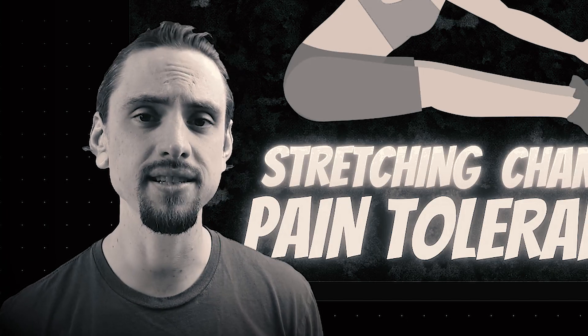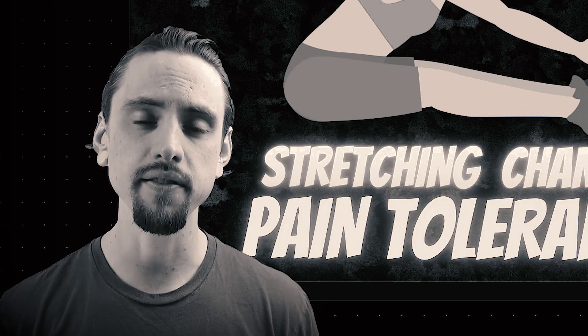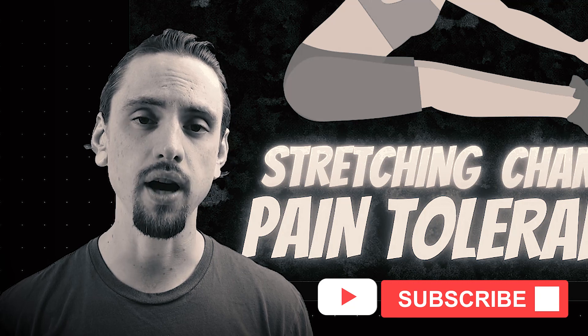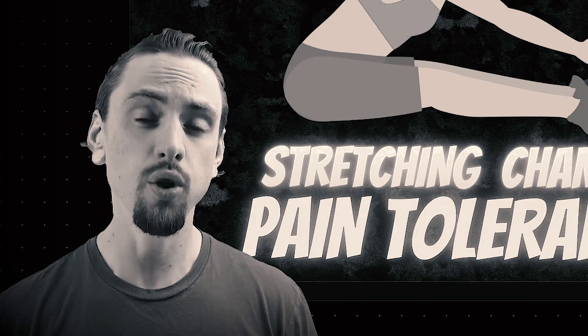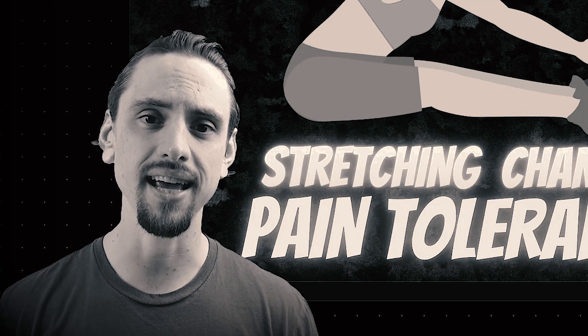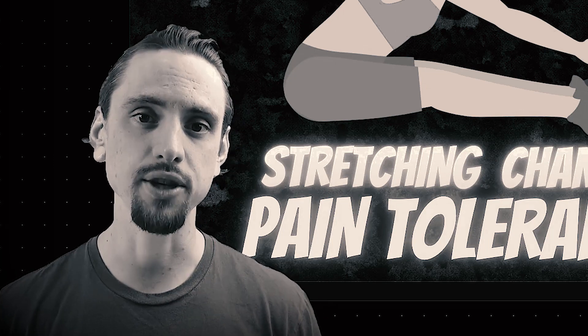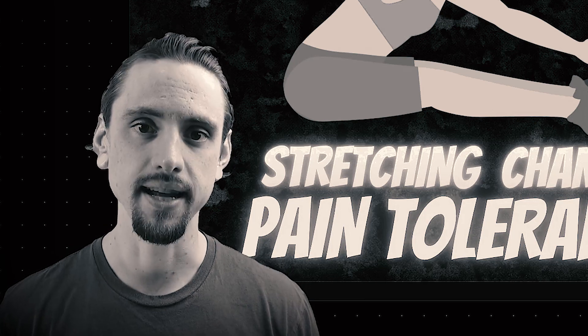My name is Anthony Davis. This is Shapeshift Wellness, where we explore research on fitness, yoga, and meditation. If you like that sort of thing, subscribe to the channel, hit that like, and feel free to check out my website at shapeshiftwellness.com, where I have full courses on yoga anatomy, guided classes, and more. So let's check out why stretching works in today's episode.